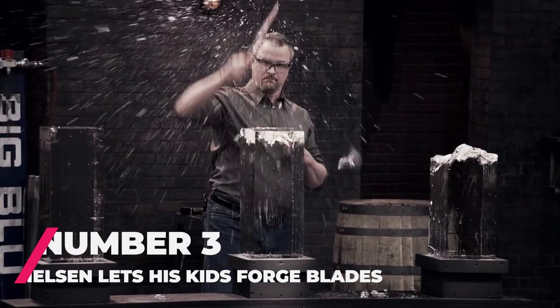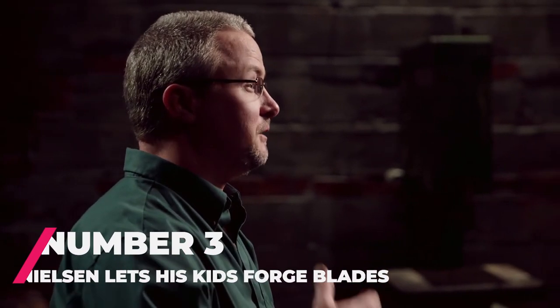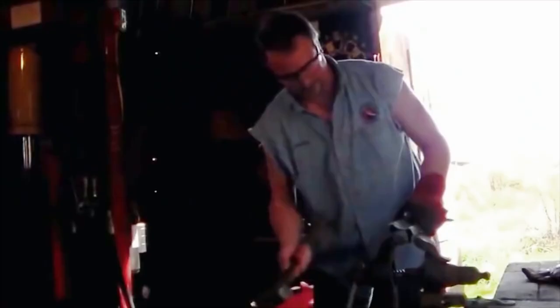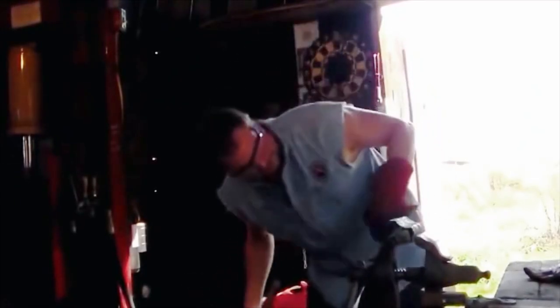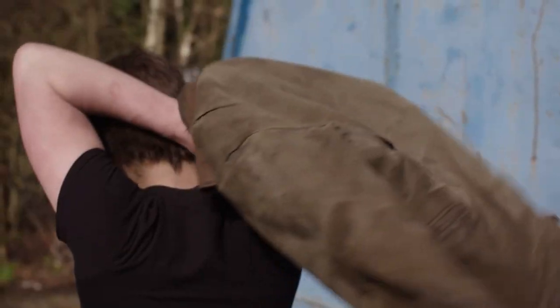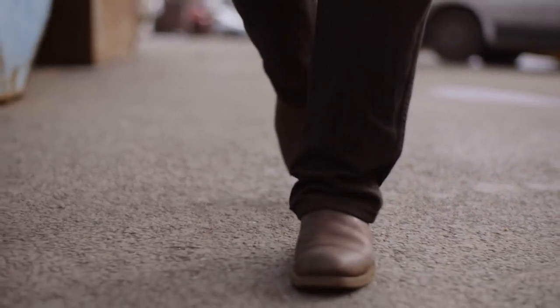Number 3: Jay Nielsen lets his kids forge blades. A Vice reporter once visited the set of Forged in Fire. While there, Nelson showed the reporter some videos of his kids forging their first knives. At this time, his kids were 9 and 14. While I would be the last person to try and give someone parenting advice, it does seem strange. It's far from a secret that bladesmithing is a very dangerous line of work, so a 9-year-old dealing with hot metal, sharp edges, and hammers just seems like a bad idea, even if their dad is an expert.